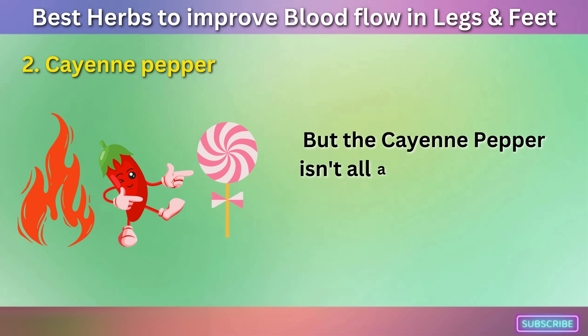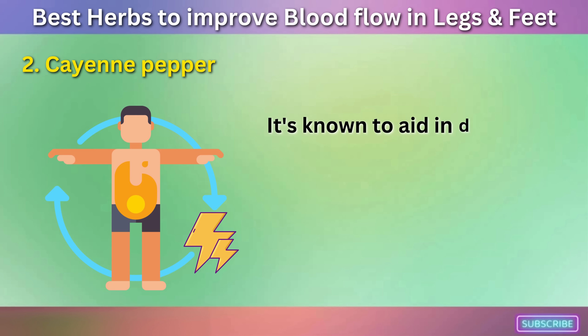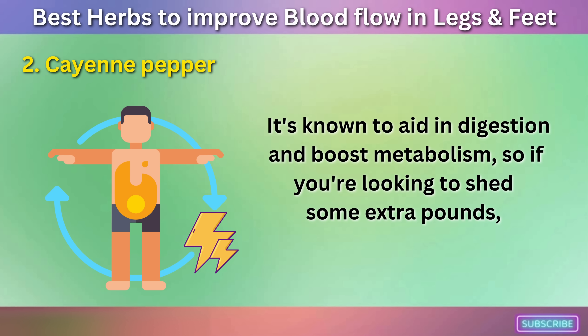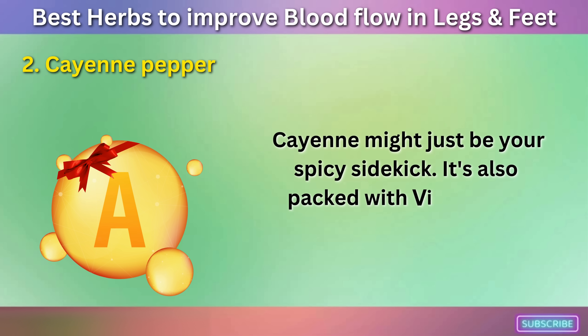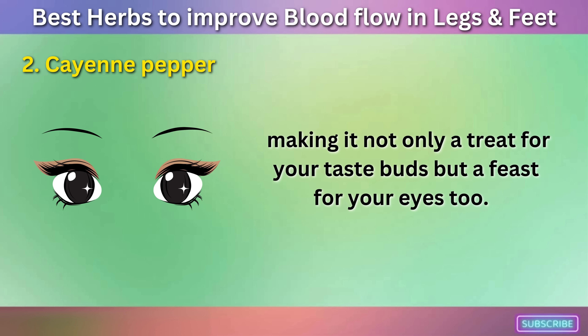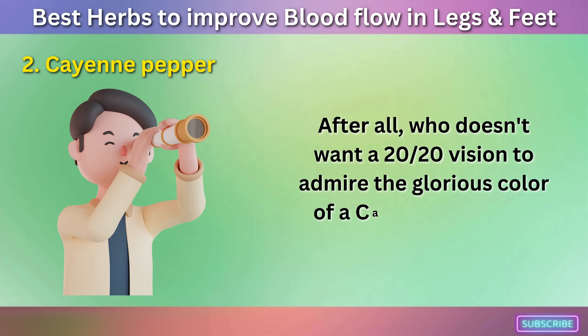But cayenne pepper isn't all about heat — it has a sweet side too. It's known to aid in digestion and boost metabolism, so if you're looking to shed some extra pounds, cayenne might just be your spicy sidekick. It's also packed with vitamin A, making it not only a treat for your taste buds but a feast for your eyes too.